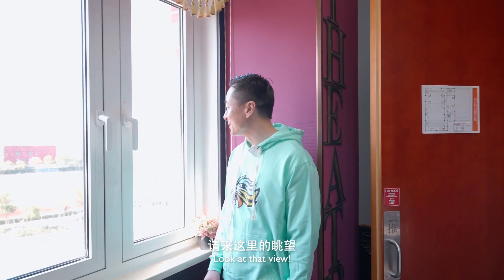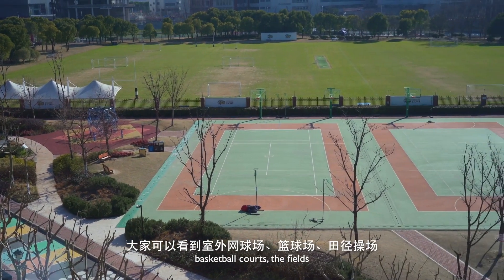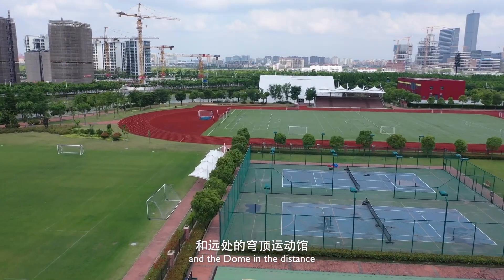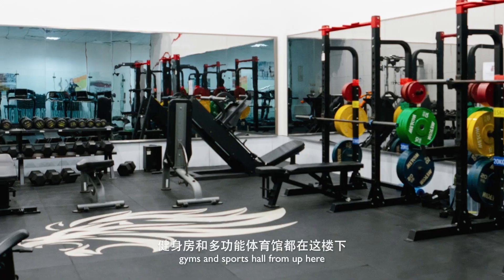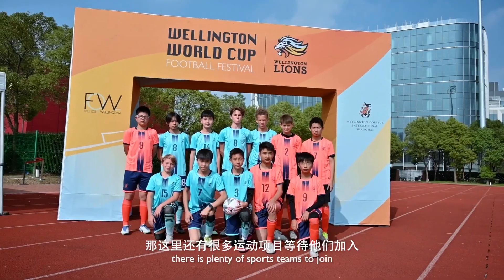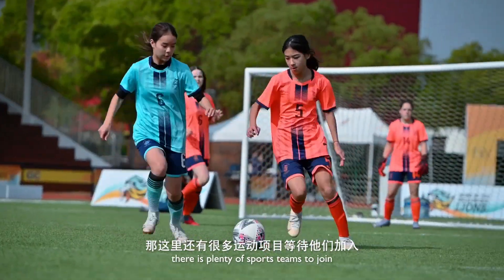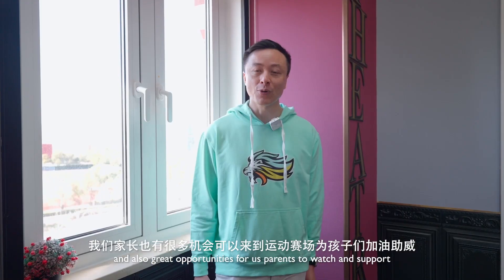Look at that view! Check it out! You can see the tennis courts, basketball courts, the fields, and the dome in the distance. The only thing missing from up here are the swimming pools, gym, and sports hall. If your child is not into the arts, there is plenty of sports teams to join, and also great opportunities for us parents to watch and support.